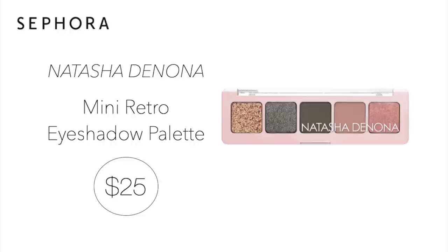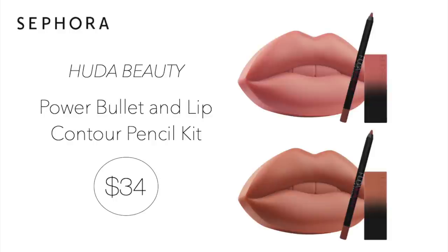Next up we have the Natasha Denona Mini Retro Eyeshadow Palette for $25. I think this is such a great palette if you want to try Natasha Denona eyeshadows without spending a fortune on an entire palette. All five colors are very neutral and wearable and would work on many skin tones. I love when I can wear every single shade in a palette and that doesn't happen often.